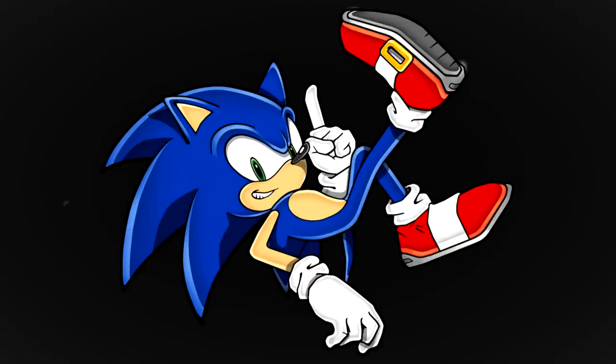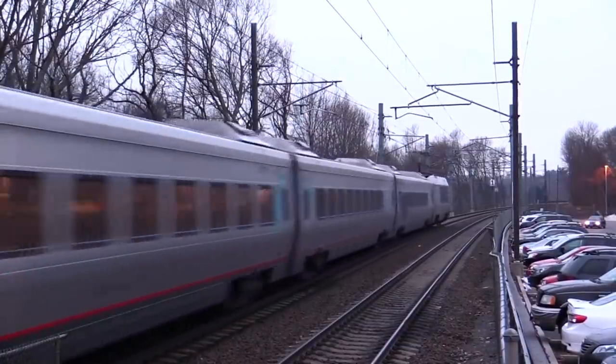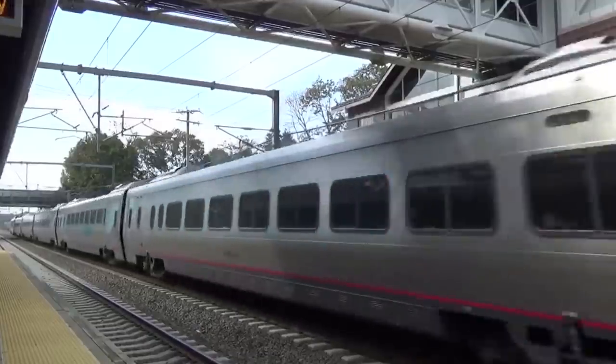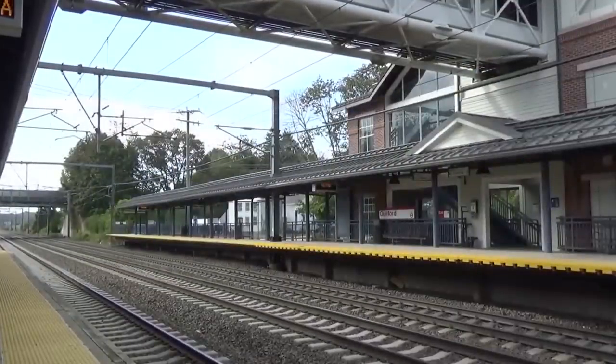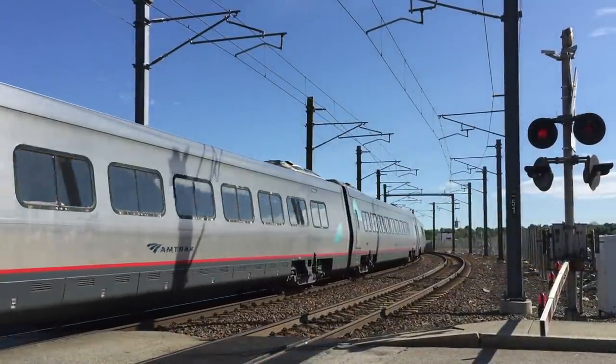Now back to Engines of Amtrak! Concluding upon the Acela, the 20-year-old Acela Express trainsets continue doing what they do best, speeding passengers up and down the Northeast Corridor as not only the fastest train in the United States, but all of North America.